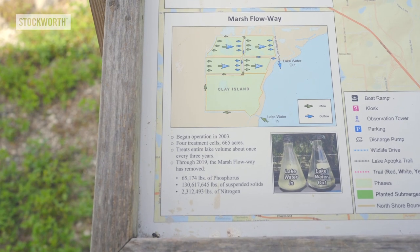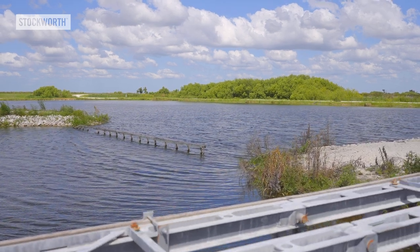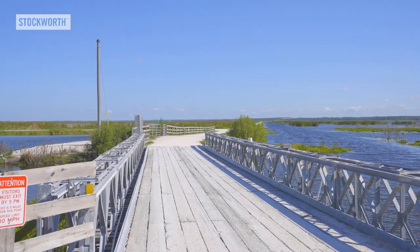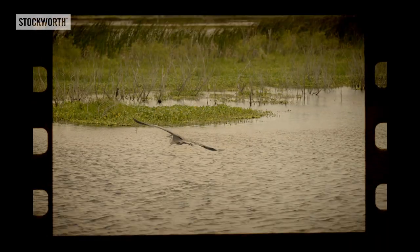Another project is the Lake Apopka Marsh Flowway, a 760-acre wetland located along the northwest shore. It's a man-made filtration system that removes treatment cells and algae sediments from the lake. These are just a few ways the St. John's River Management District is trying to restore the area, but all of us can help.